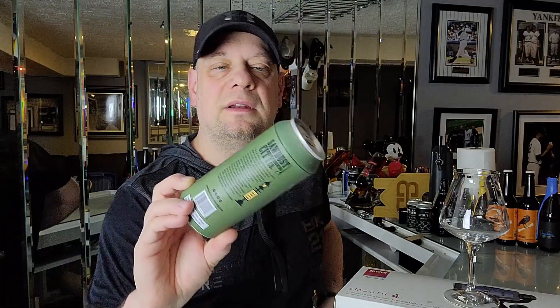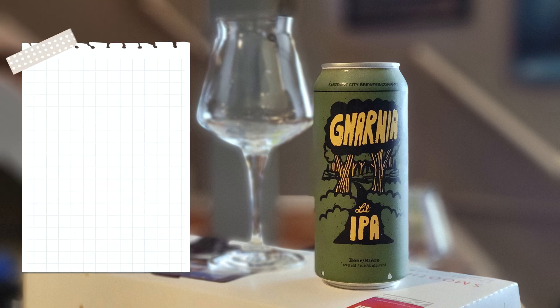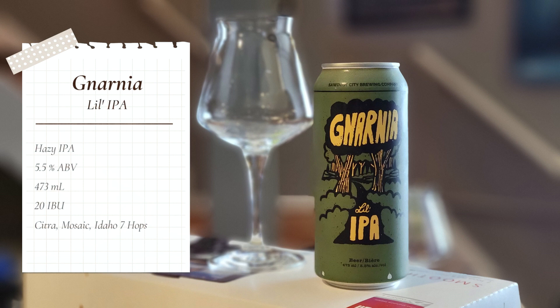Gnarnia — that's right, Gnarnia. I've heard good things about this beer so I'm actually excited to have this one. But before we even open it, let's take a look at this beer up close. From Gravenhurst, Ontario, Canada, from Sawdust City Brewing — Gnarnia the Lil' IPA, coming in at 5.5% alcohol by volume in a 473 milliliter can.